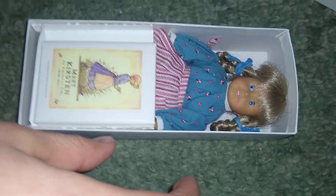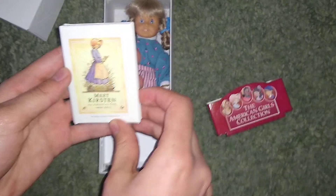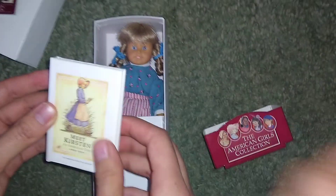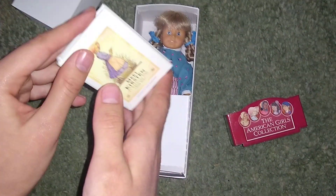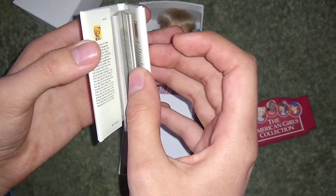Now we're going to unveil the first — and technically only — Pleasant Company mini doll. It comes with a little pamphlet about Kirsten, giving a synopsis of what she goes through. With a new life in America, Kirsten's family is of Danish immigrant descent. There's also the original book with a card cover, and it has a little sheet over it to protect it. It does have pages with illustrations — we're going to be really delicate with it.